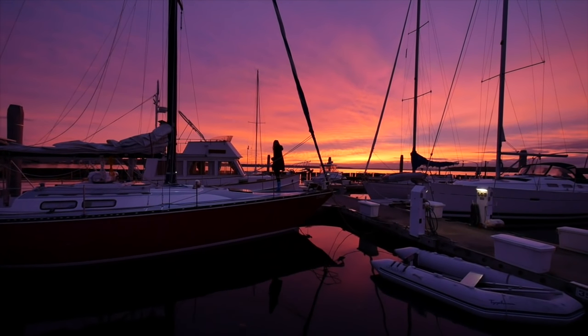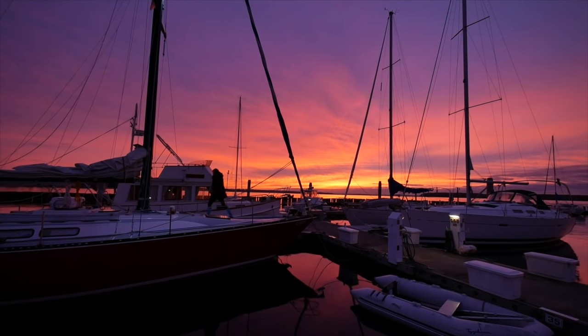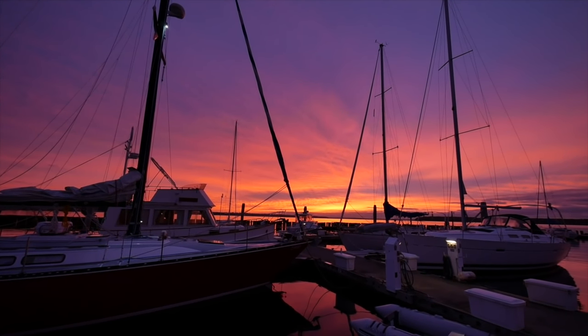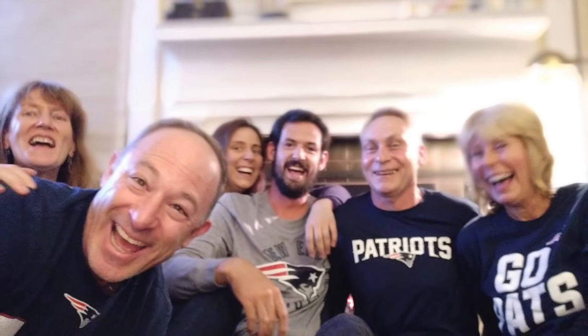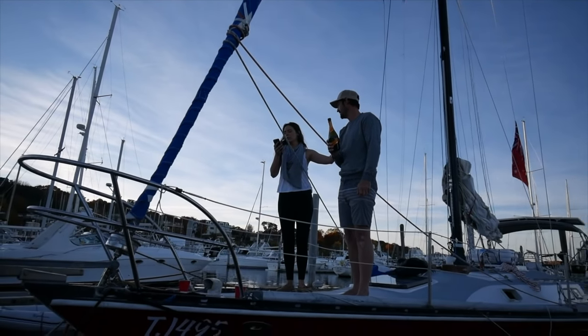We had dwindling days to enjoy Rhode Island sunsets now the work was done. After cleaning, provisioning, a few odd jobs, and saying goodbye to everyone, we would be on our way. But even though we were working hard, we did make sure to have some fun too. Check out our next video where we share what we got up to for fun in Rhode Island. We also finish off those last-minute jobs, including making sure to praise Neptune for luck.